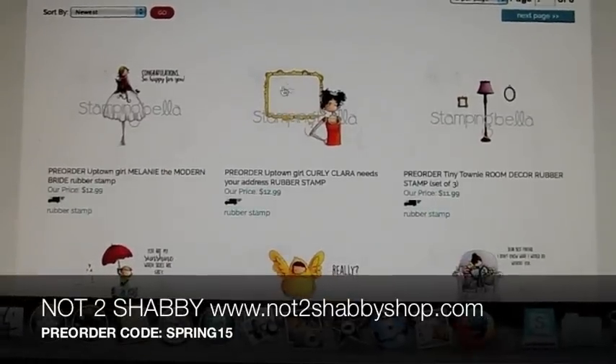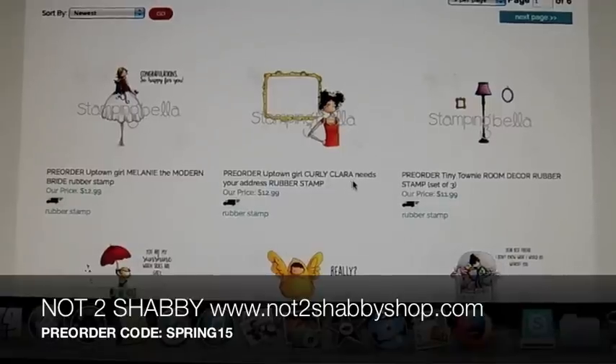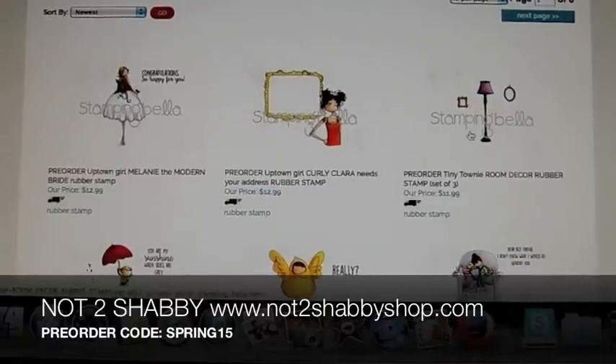There's a new address label one — Curly Carla. She's your address label. This is new. They also have some room decor to dress up, like if you want to make a little scene card.